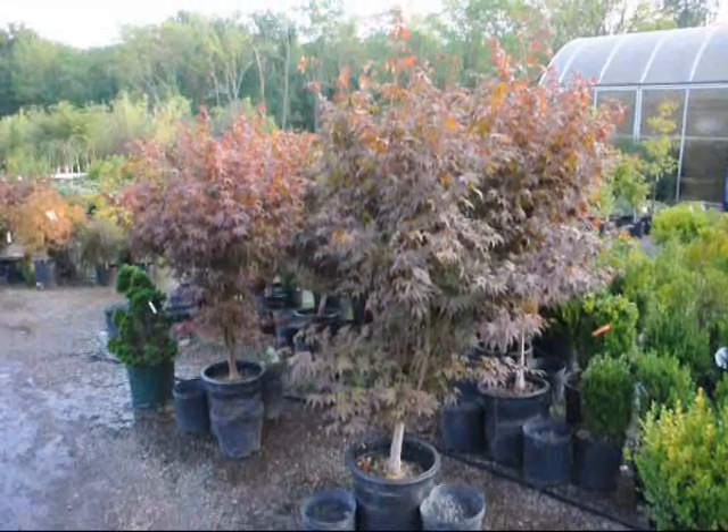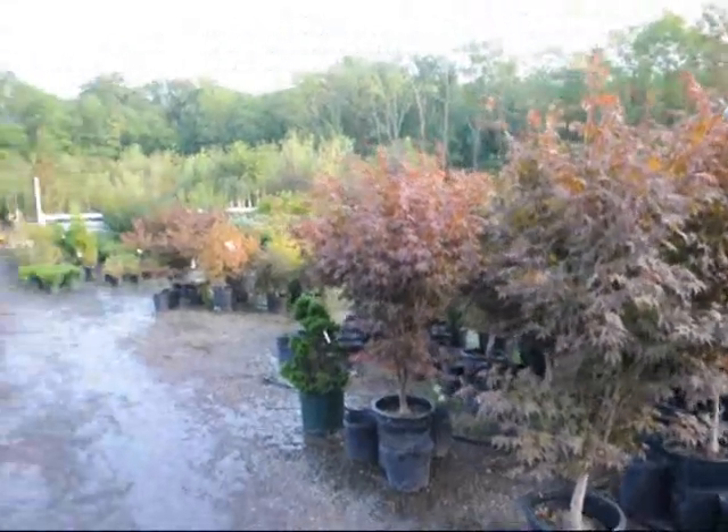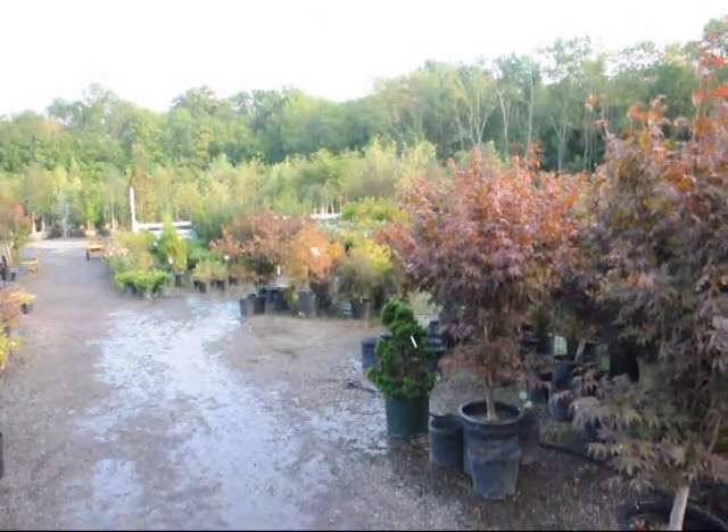These are our Bloodgood Japanese maples here at Highland Hill Farm. We have larger sizes as well as smaller sizes, and we also have weeping Japanese red maples and green maples.